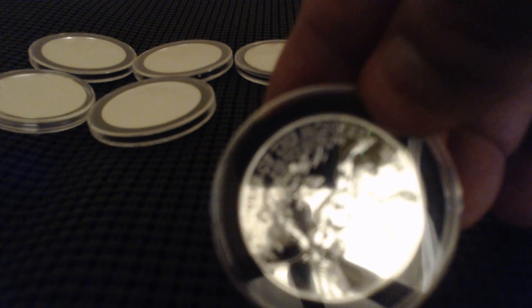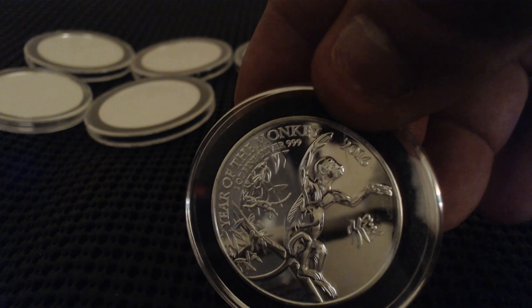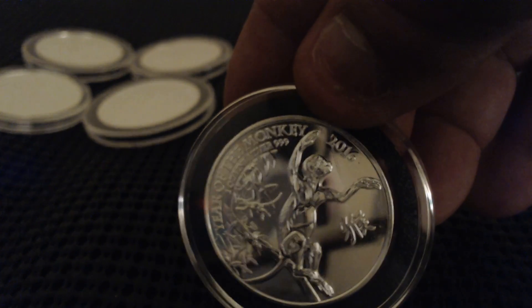Now this one is the Year of the Monkey. Hope you can see the monkey — very nice, leaping off the tree.